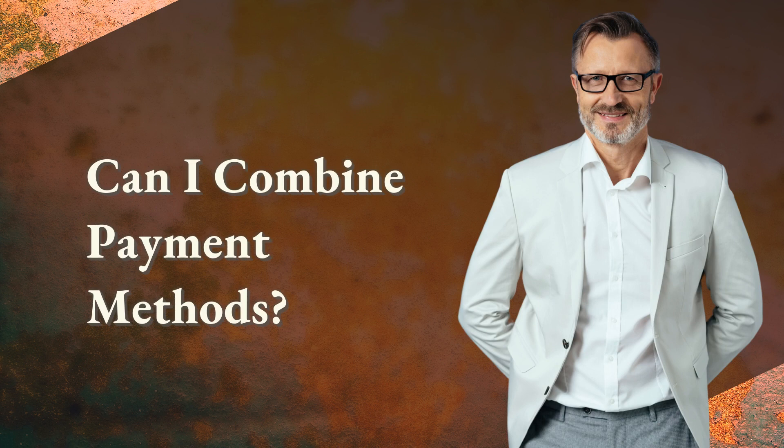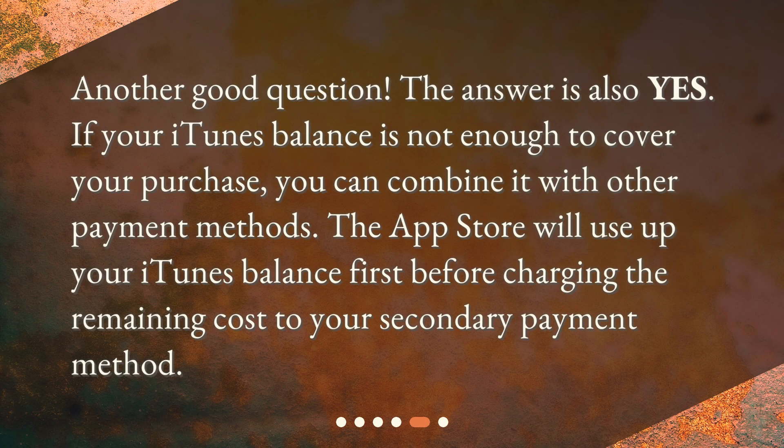Can I combine payment methods? The answer is also yes. If your iTunes balance is not enough to cover your purchase, you can combine it with other payment methods. The App Store will use up your iTunes balance first before charging the remaining cost to your secondary payment method.